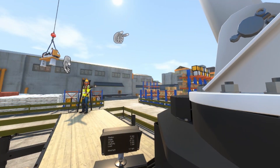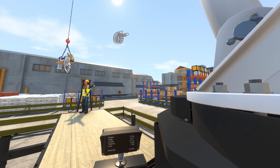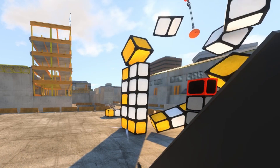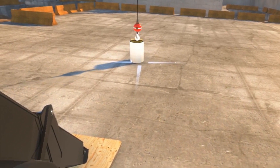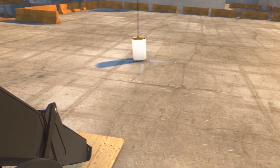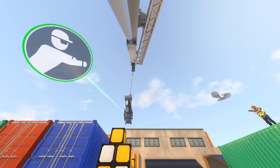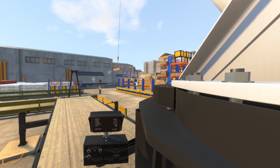Experience the immersive and groundbreaking training power of the ITI Virtual Reality Boom Truck Simulator. The ITI VR Boom Truck Simulator is designed to train and assess future operators on realistic OEM controls from the actual control console of a 28-ton Terex Boom Truck.